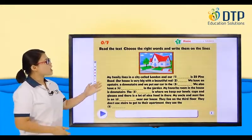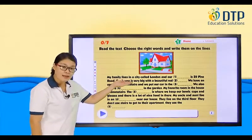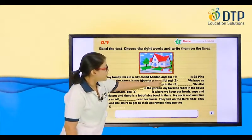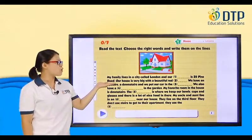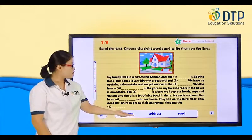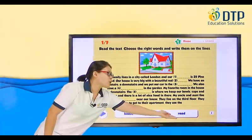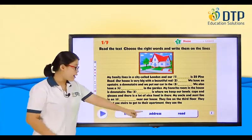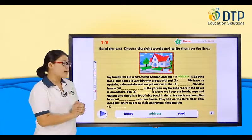Okay, so let's read this text together. My family lives in a city called London. And our blank is 25 Pine Road. Do you say: our house is 25 Pine Road? Our address is 25 Pine Road? Our road is 25 Pine Road? What do you think? Address. Let's see. Yeah! Wow! That's nice. You are correct. Okay, so let's move on.